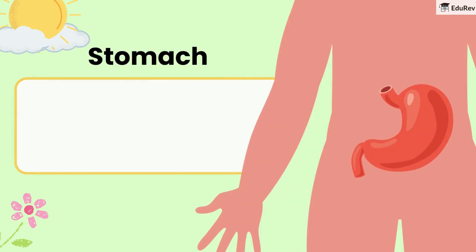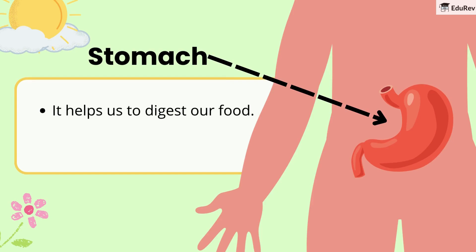Third is the stomach. It helps us to digest our food and converts food into energy.